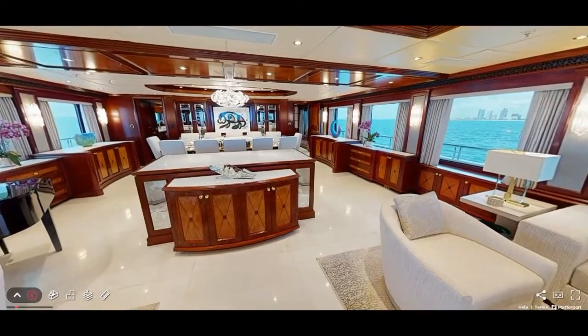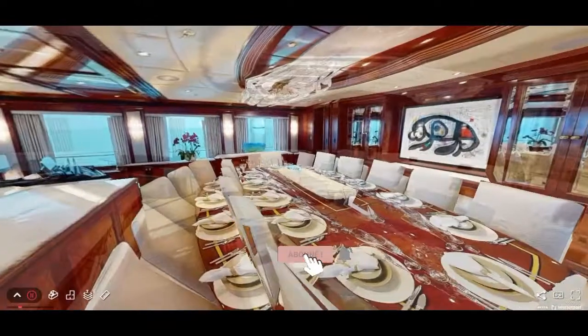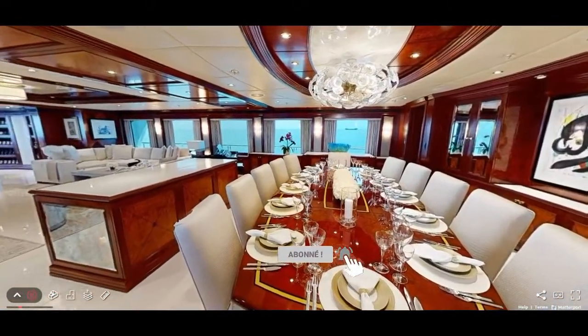She boasts an impressive range of water toys including three jet skis, water skis, sea bobs, paddle boards and more, as well as an elevator and a gym on board.